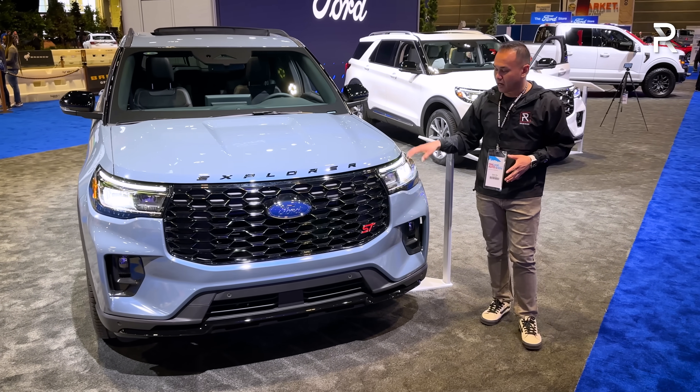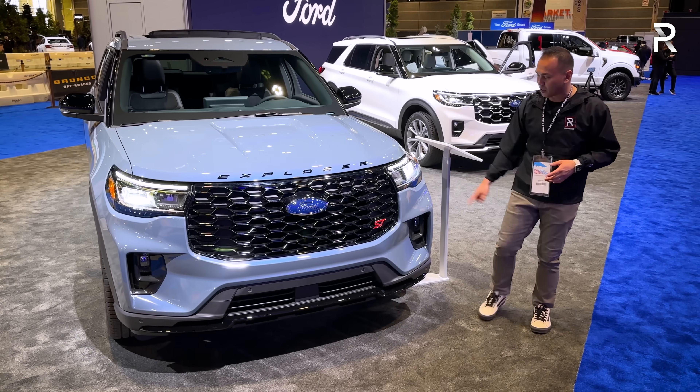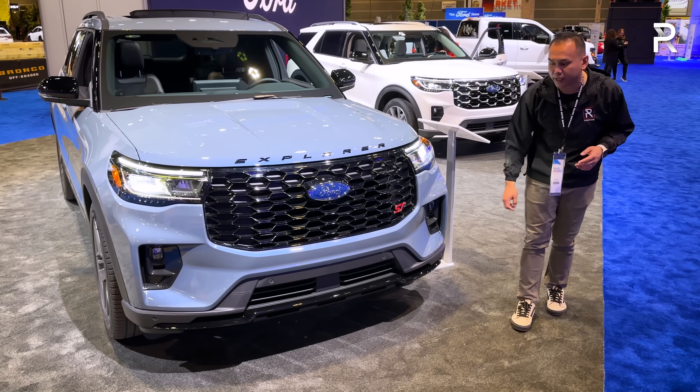The headlights have also been redesigned. They're full LED — it has an LED daytime running light, LED low and high beams, LED turn signals, and LED fog lights.